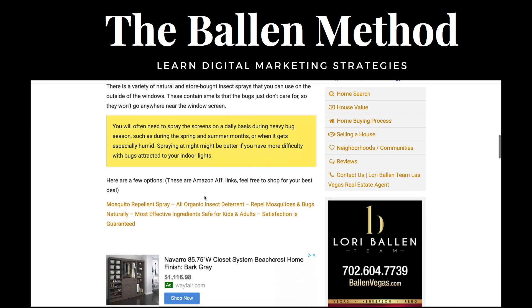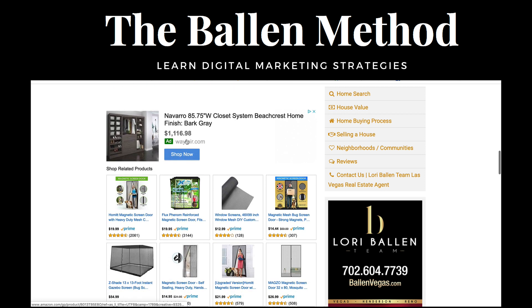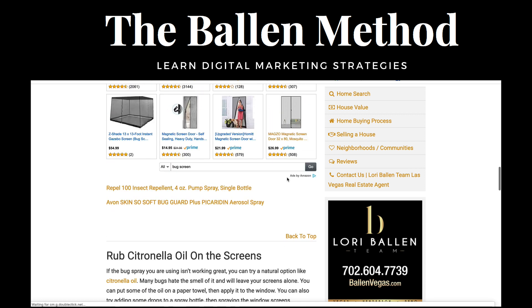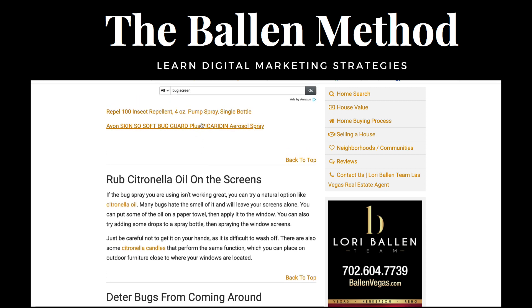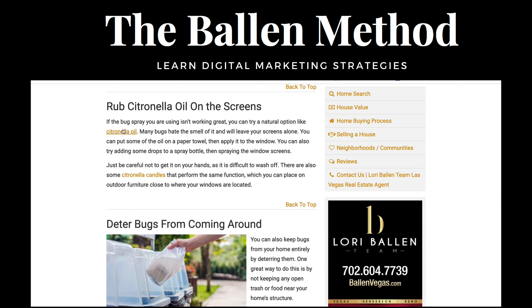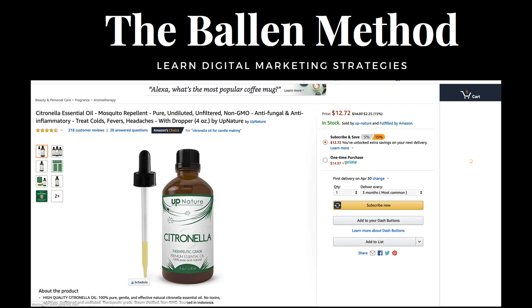As you scroll down, these are Amazon links. I usually sell things like the insect repellent, and then we have 'rub citronella oil on the screens — if the bug spray you're using isn't working great, you can try a natural option like citronella oil.' Watch what happens: they click on citronella oil, they go right to Amazon, and that's the exact one we sold.